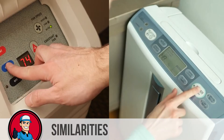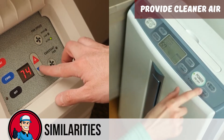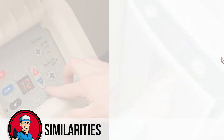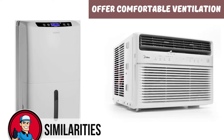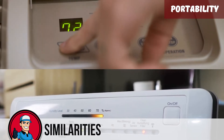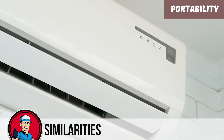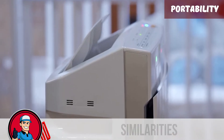Here are some similarities between these two. Both provide cleaner air and release that cleaner air indoors. These devices have filters in them which are able to trap certain particulates in the air. Both devices are also able to offer comfortable ventilation in an indoor space. You can easily operate them in bedrooms, living rooms, or even basements for ventilation purposes. And in terms of portability, depending on the model you go for, dehumidifiers and air conditioners offer a certain extent of portability, making it easier to move these units from room to room depending on what is required in terms of humidity or temperature control.